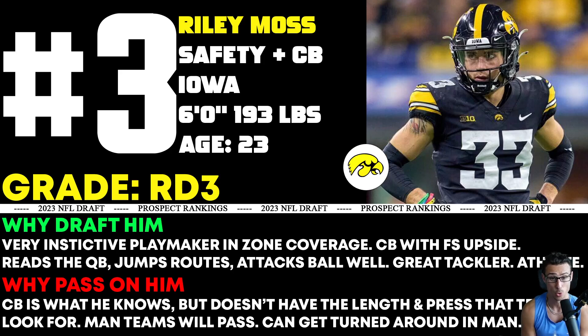The Iowa corner was very productive and impressive on tape, mainly with his instincts — being able to read the quarterback, jump the route, jump the ball, make the play. He's a big-time playmaker, especially in zone coverage which Iowa runs. They had him in some man too, but he's definitely better in zone. I see the upside at free safety — being able to sit and see the quarterback, read it, and get downhill to make a play on the ball. And he can tackle and get downhill well.